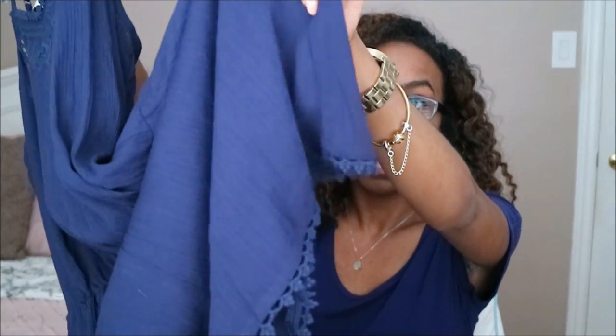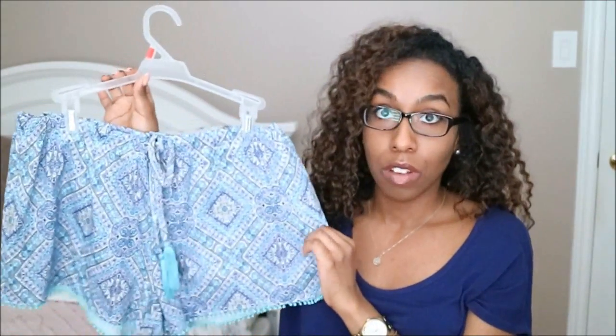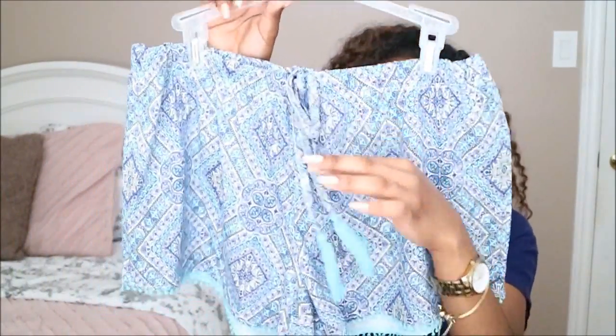My sister actually found this next item and I was really happy that it fit me really well — it's a cute romper. I really like the design at the bottom; it's really cute, and that's how the top looks. This one was $18. And last I got these shorts, which were $7 — a really great deal. These are kind of Lilly Pulitzer inspired, I would say, and I really like the little tassel detail.